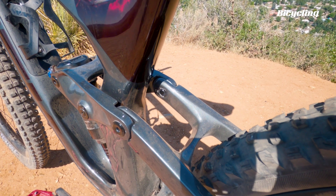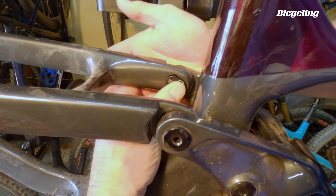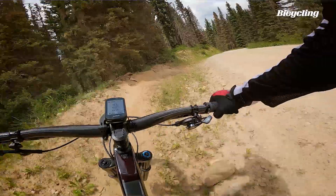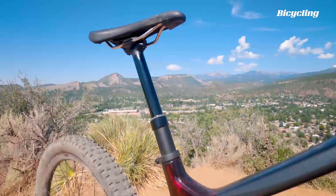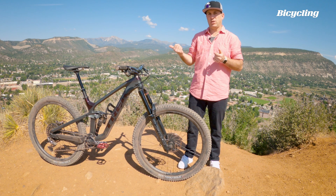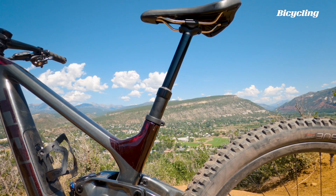This one also has Trek's flip chip Mino Link, which adjusts the geometry about 0.6 degrees in your angles and less than a centimeter of BB height adjustment. Another change is they went to a larger seat post diameter — this bike uses a 34.9 seat post, which allows them to build a more robust dropper.